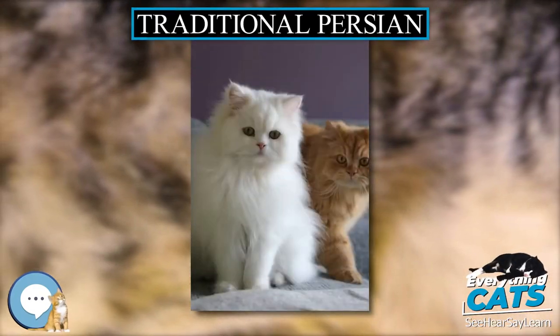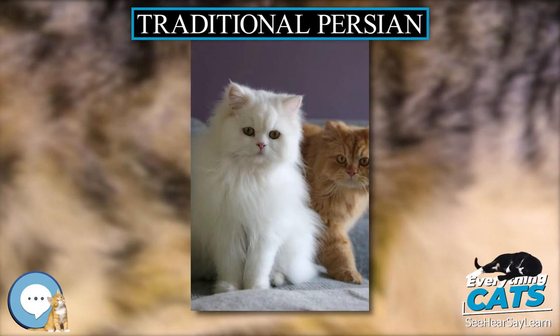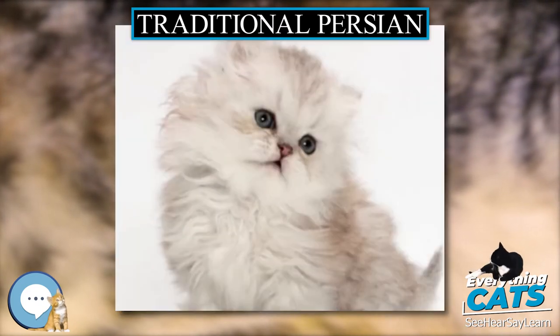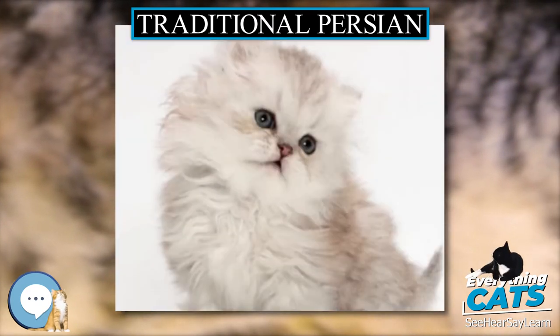Traditional Persian is one of several names for a group of cats considered to be essentially the original breed of Persian cat before the variety was selectively bred to have extreme features.